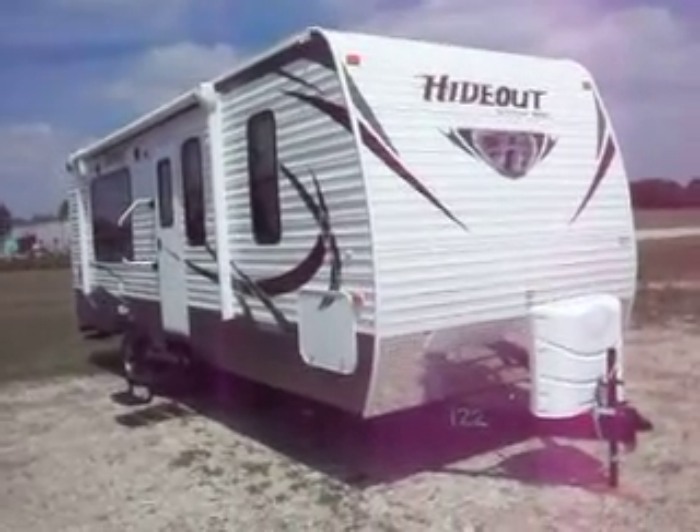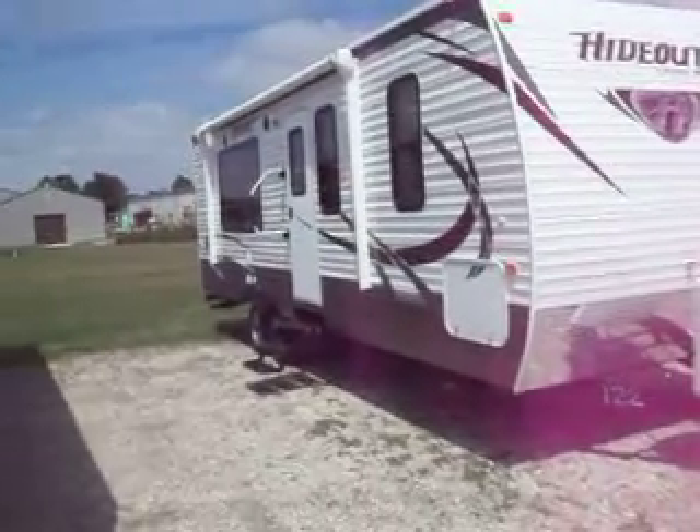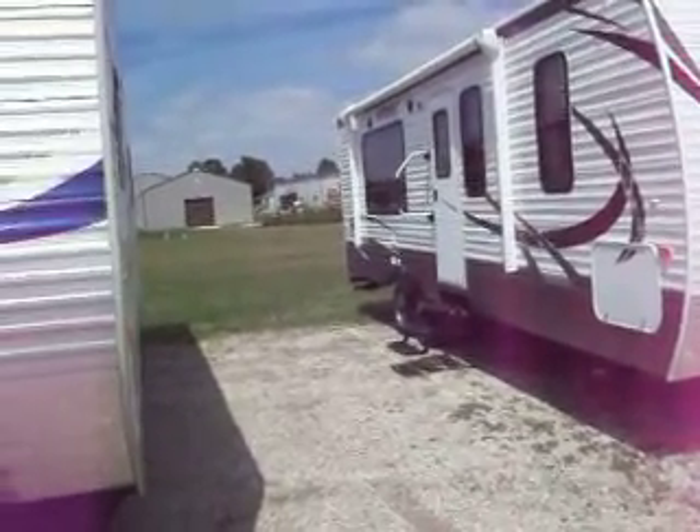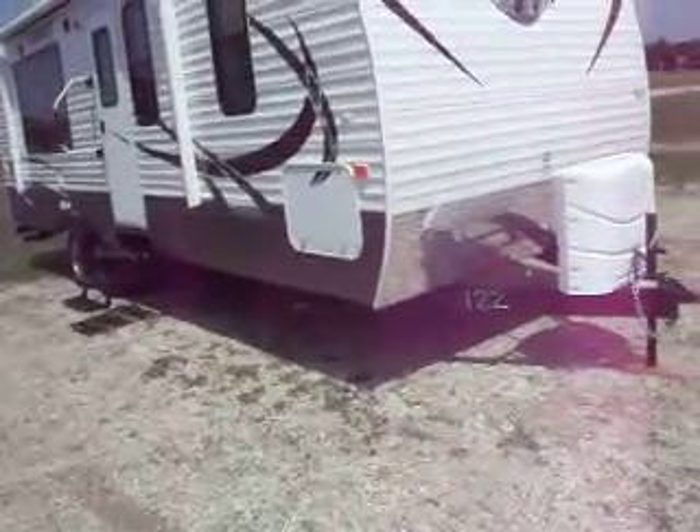2014 Hideout by Keystone Hornet, it's a 25 RKS. Has your stone guard front and two thirty-pound LP tanks.